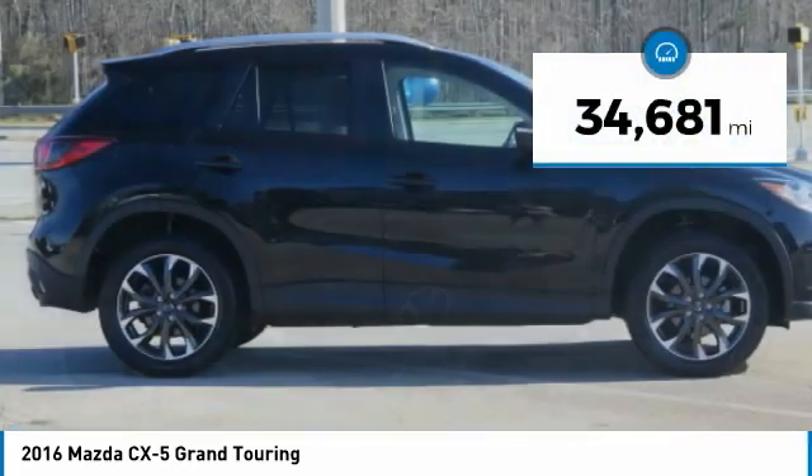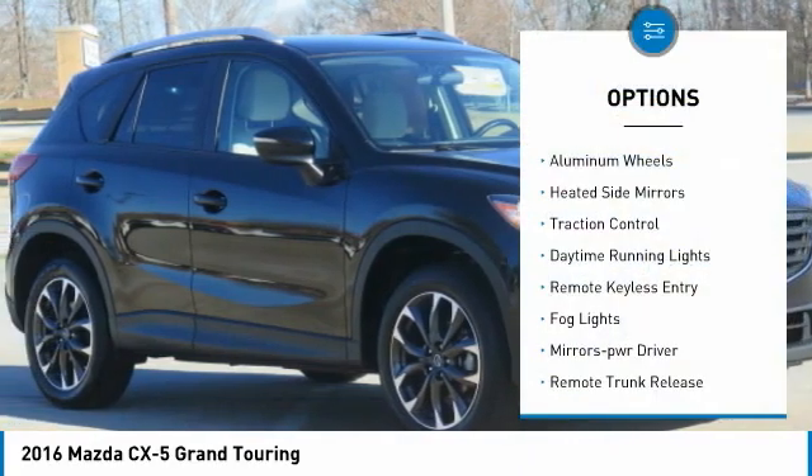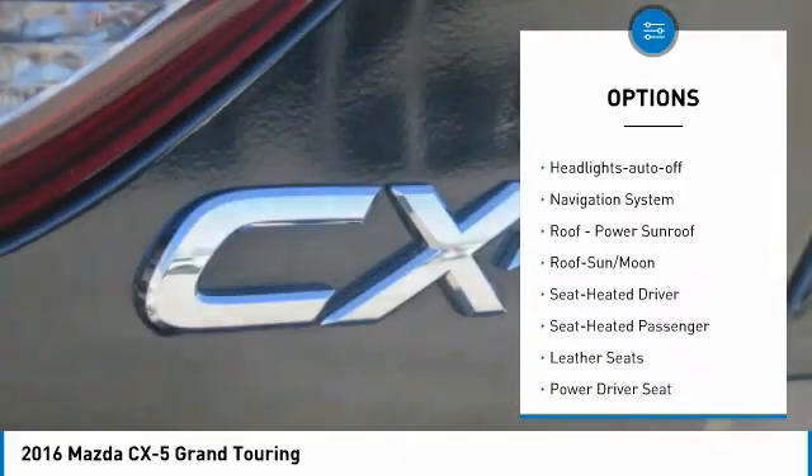This vehicle has less than 35,000 miles. Here are some of this vehicle's great options: aluminum wheels, heated side mirrors, traction control, daytime running lights, remote keyless entry, and fog lights.